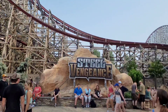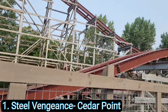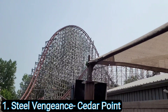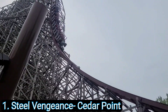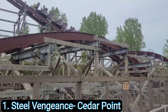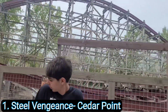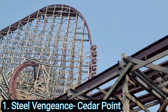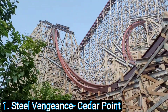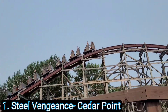Coming in at number one: Steel Vengeance at Cedar Point. When you get off Steel Vengeance for the first time you feel like you accomplished something. It is the most complete roller coaster experience I have ever experienced. From the first drop all the way to the brake run it is endless airtime, and the way it weaves through the structure and you go upside down multiple times is incredible. We rode Steel Vengeance for the first time in May and nothing has been able to dethrone it. Steel Vengeance still reigns supreme as king of roller coasters on my list — you've got to get to Cedar Point and ride it.